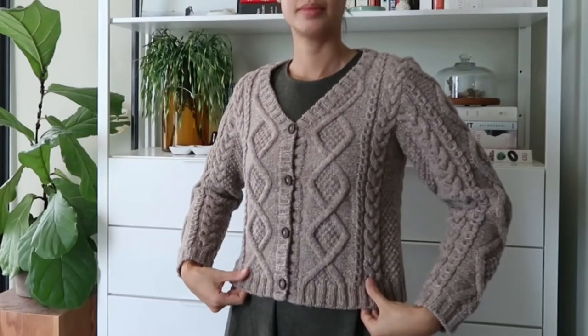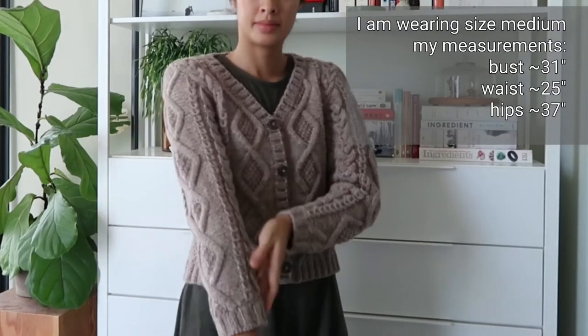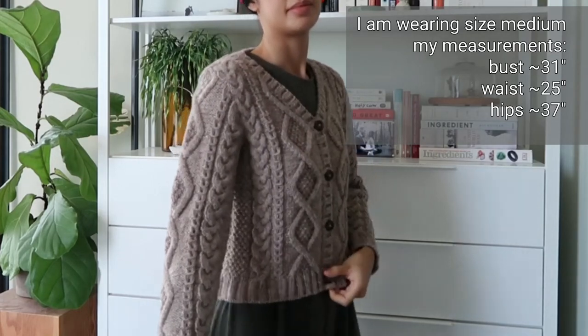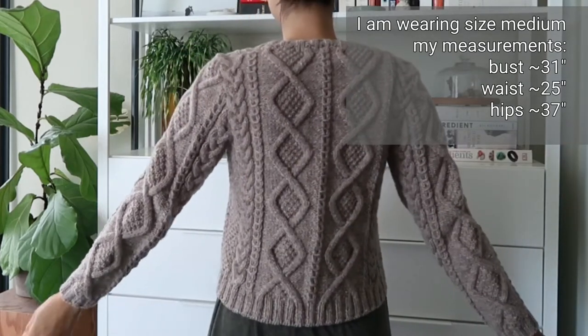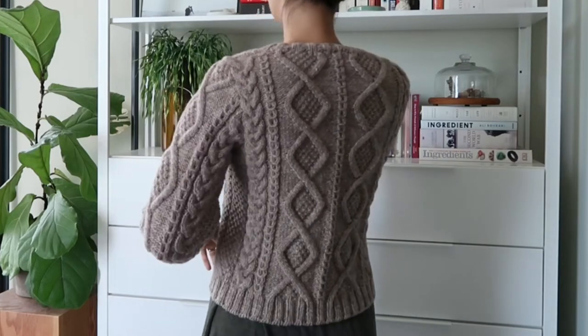This was a free pattern from Yarnspirations called the Must-Have Cardigan, and it's something I had saved a couple of years ago when I started doing my whole big search of the internet picking out patterns. This is something I had actually put aside as one of my dream makes. And at the time, I didn't actually read the pattern — I just looked at the picture.